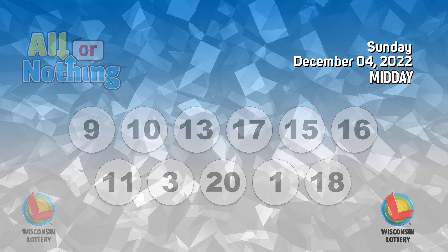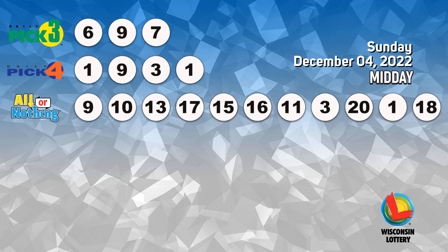The pick three numbers are nine, ten, eighteen, eleven.